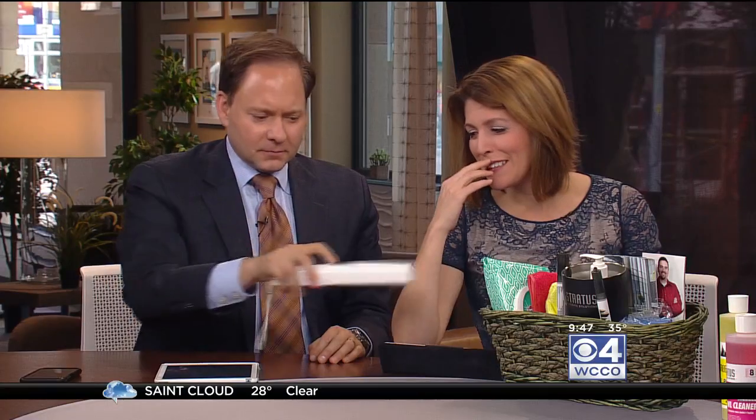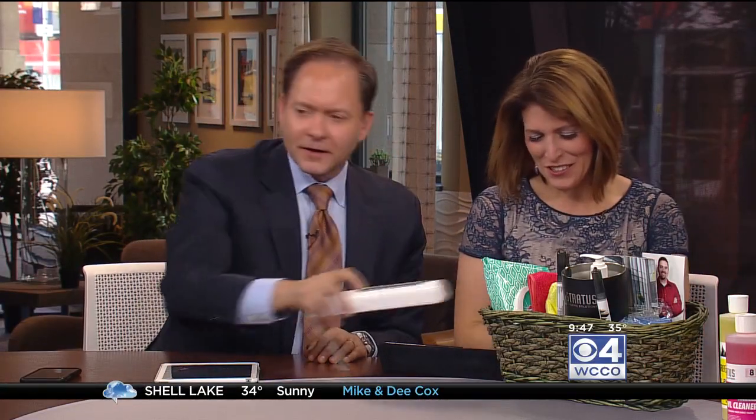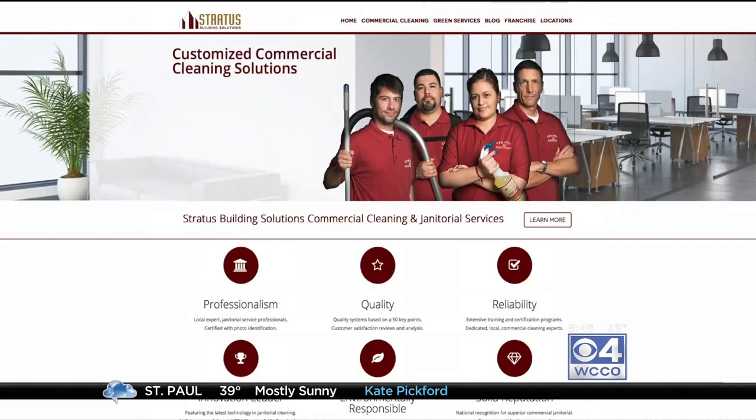I brought a UV light — how gross is Heather's keyboard? You can see on this iPad too — there's a lot of gross stuff on here. Keith, thank you. You can go to WCCO.com/links to learn more about Stratus Building Solutions and their cleaning services.